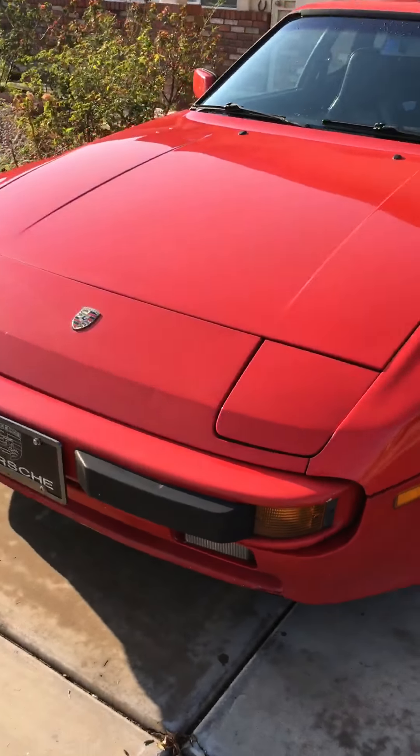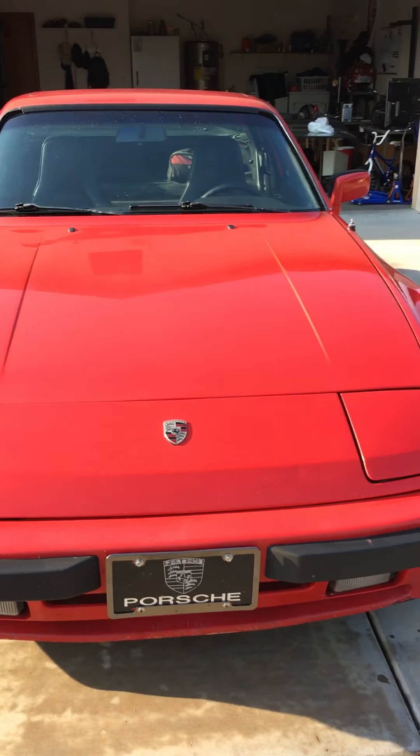So yeah, that's my car, that's our history, and thanks for watching.